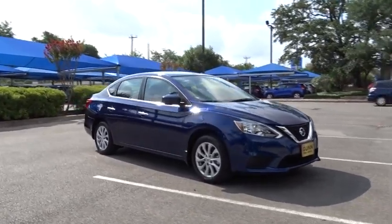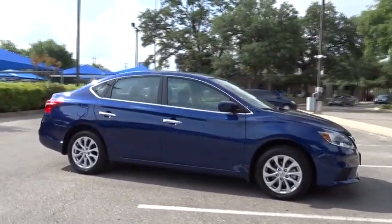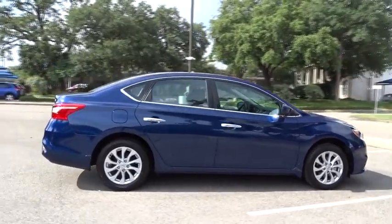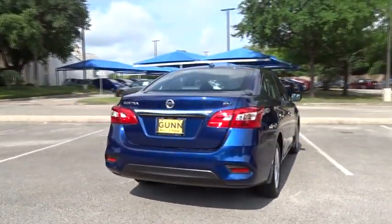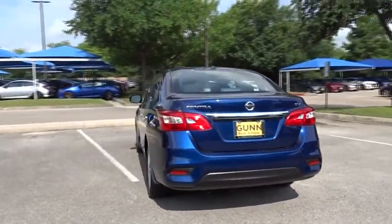The 2018 Nissan Sentra. With its spacious and versatile interior and stellar fuel efficiency, the Nissan Sentra is the obvious choice for anyone who wants to enjoy a stylish and comfortable ride.